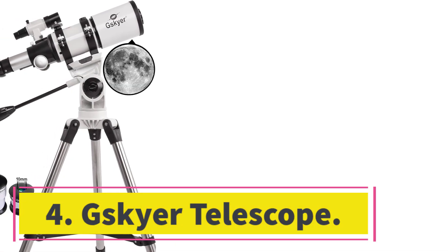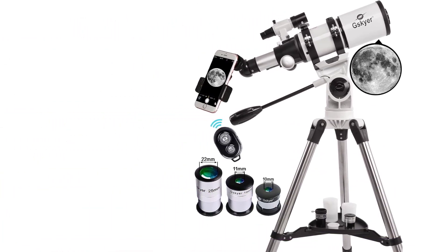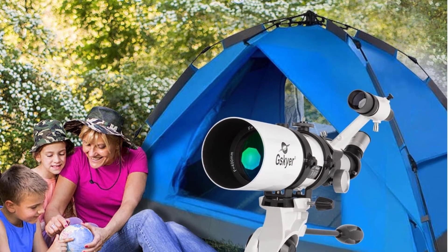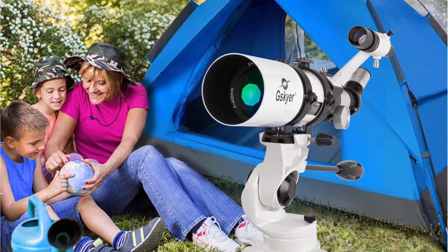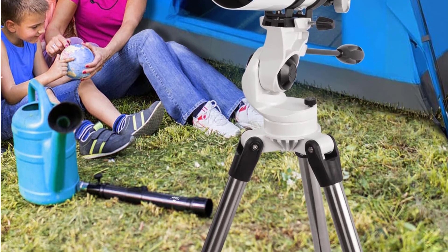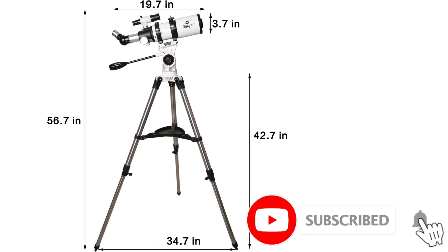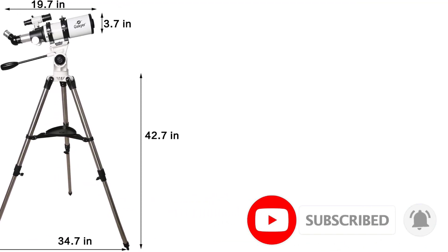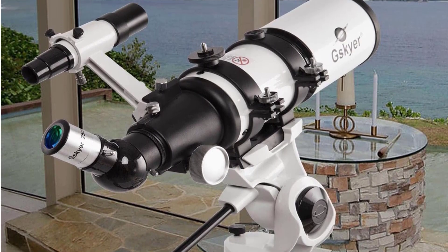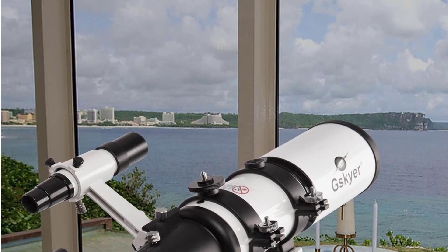Number 4: Skyer Telescope. The Skyer 400mm Telescope is an affordable astronomical tool for beginners and intermediate astronomers alike. The telescope can be used right out of the box without any assembly, making it perfect for those on a budget or who want to get started without delay. It comes with an adjustable tripod and a 5x24 finder scope with a mounting bracket. There are three different eyepieces that allow you to view objects at different magnifications.